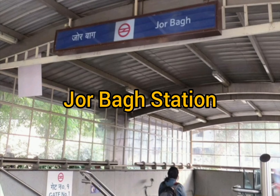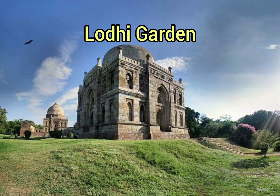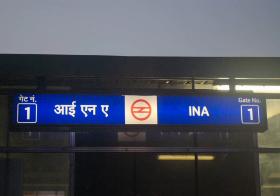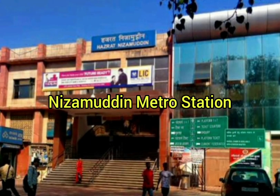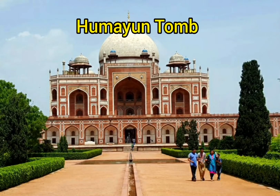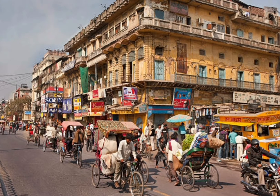Visit Safdarjung Tomb and Lodhi Garden. Then again back to Jor Bagh, reach INA metro station through the Yellow Line, then change to the Pink Line and reach Nizamuddin station. Take an auto and visit Humayun's Tomb and Purana Qila. This is how your Day 2 trip will end.